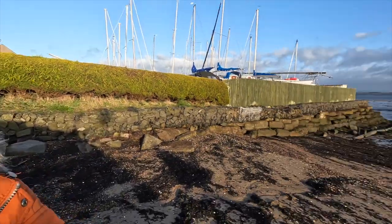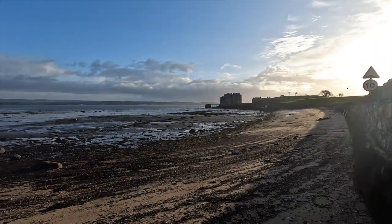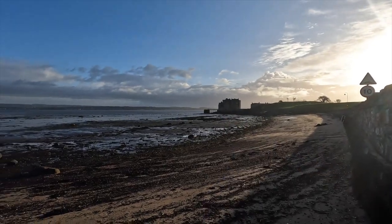Good morning and welcome to my YouTube channel. We've just had Storm Kathleen and it's still really, really windy, so I thought I'd come out and do a wee tour round the Firth of the Forth. My first stop is here at Blackness Castle. Join me and let's see where this journey takes us this morning.